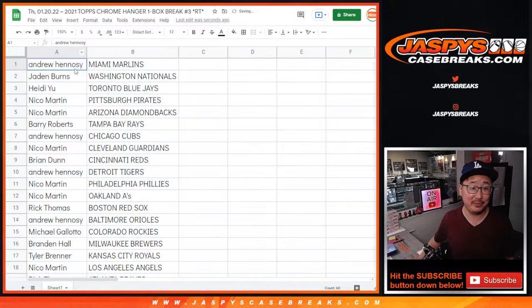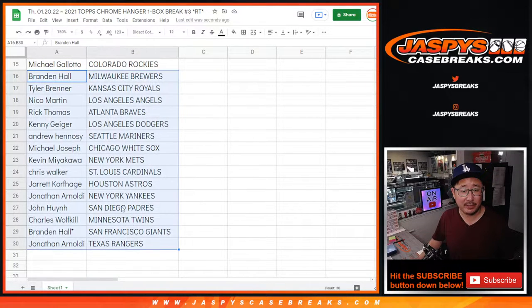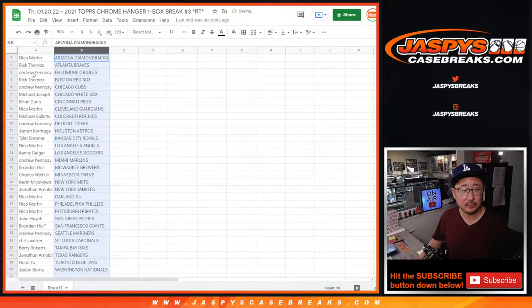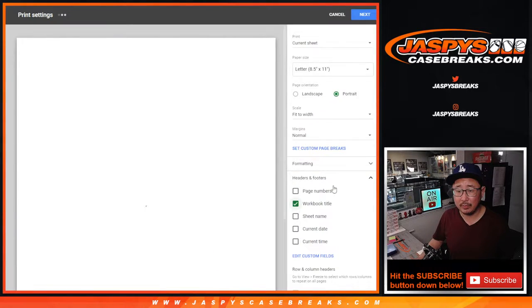For those of you watching the replay of this video, here's the first half of the list, here's the second half of the list. No trade windows in this. Let's just get right to it. Let's print and rip.